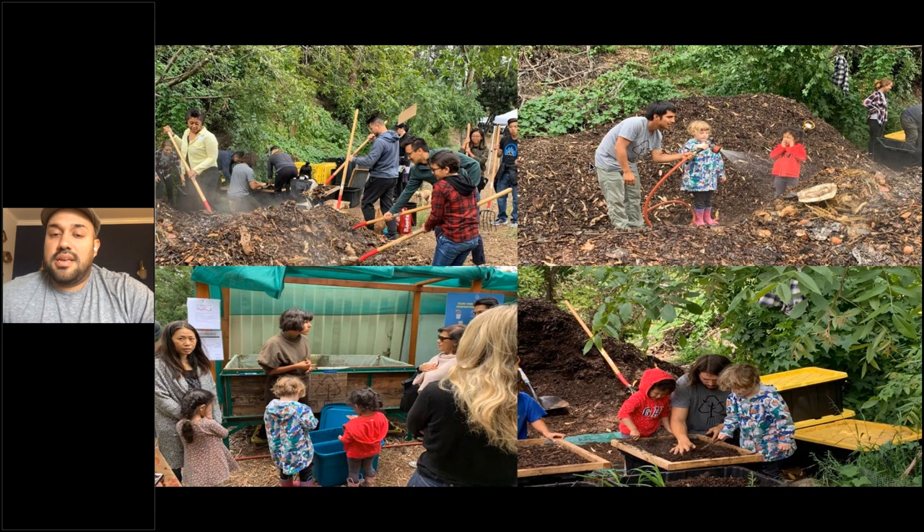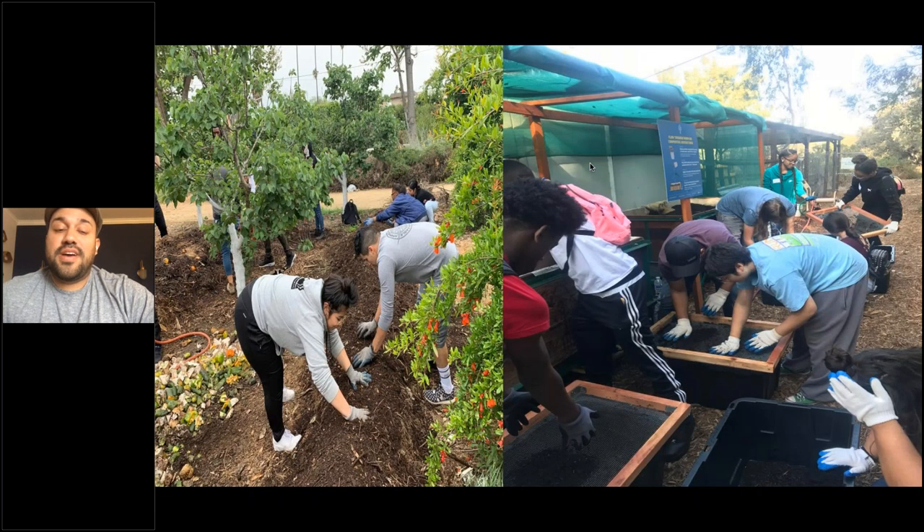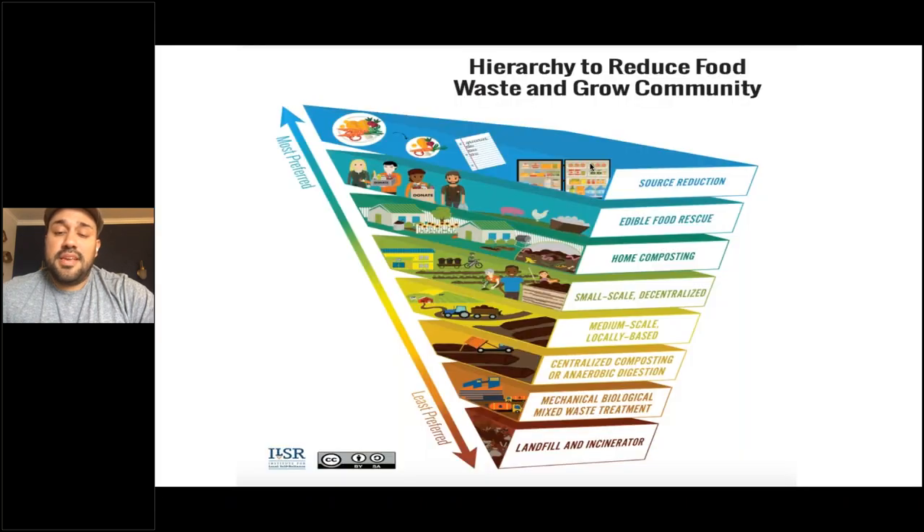The beauty of windrows at medium scale is they create opportunities for engagement — it doesn't matter if you're 4 or 104, there's a way to participate: feed worms, open up the windrow, check the thermometer, water it. That builds investment, appreciation, and ownership, so people start composting at home or value what they receive for their green space. During the pandemic, we also focused on home composting. Quarantining was very different for everyone — if you have no yard or green space, equitable access matters. We transferred our farmers market drop-off program to a COVID-safe drive-up drop-off, and participation nearly tripled.